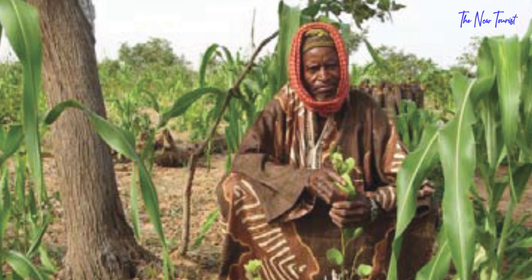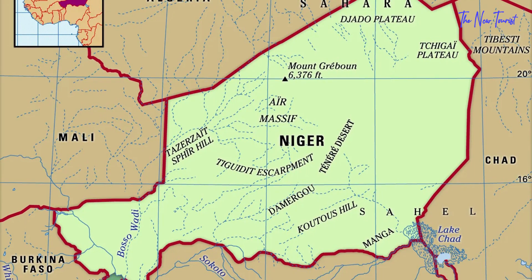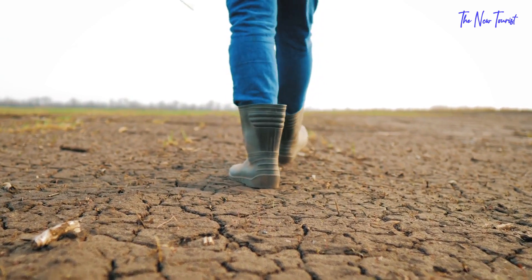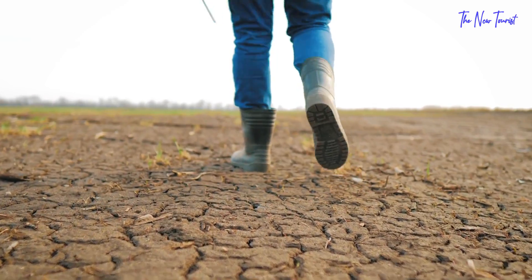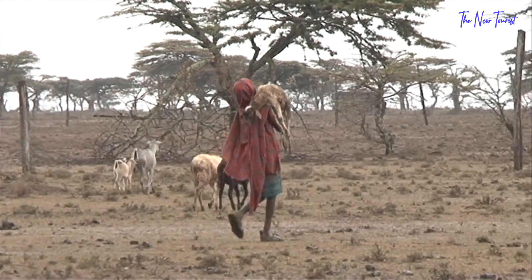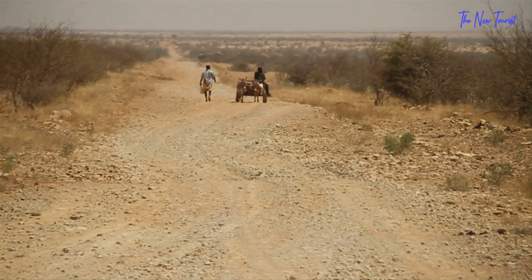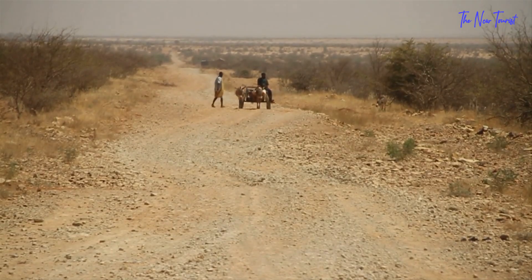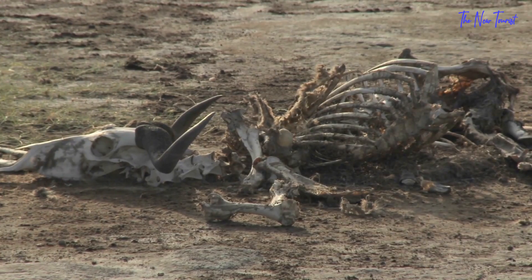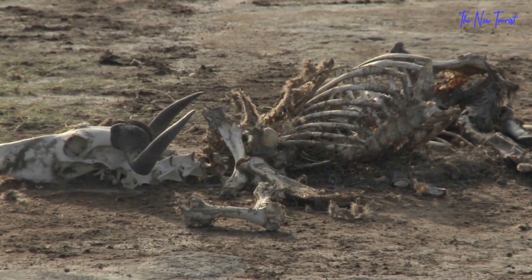The country responsible for most of today's active application of FMNR is the Republic of Niger. Niger has been through a lot of agricultural woes, and this looks like its best chance at redemption. Between the 1950s and 1980s, the nearly complete removal of trees and bushes in Niger's agricultural zone had disastrous implications. Droughts, strong winds, high temperatures, barren soils, pests, and illnesses all exacerbated the impact of deforestation on crops and cattle.